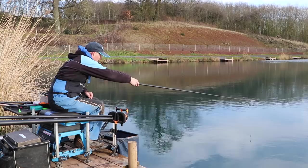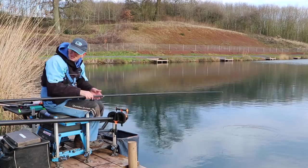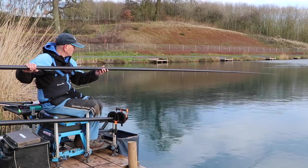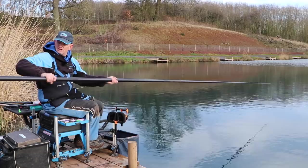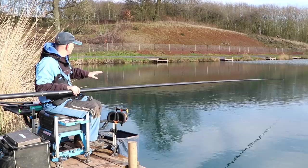So I'd be looking to feed something along that ledge today. I might feed there if it's out of the way and concentrate on other stuff. What Ben has told me about this place is that there are some sunken islands where they've put stone bars in. On a place like this, it's really important to try and get hold of the locals and find out where the bars are.